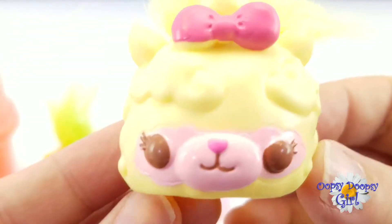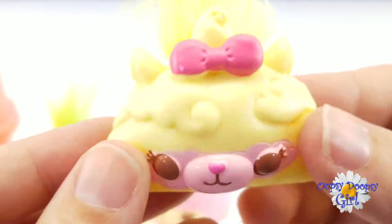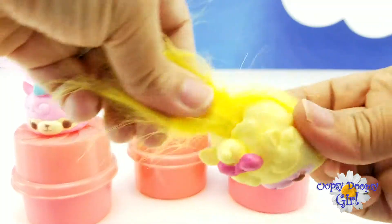Look at her hair! Oh my goodness, I love these! They are so cute! Num Noms are just adorable!